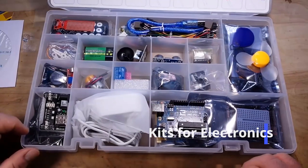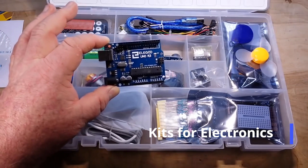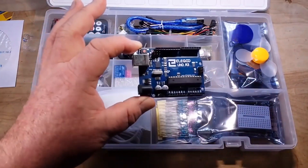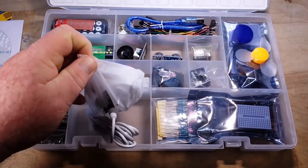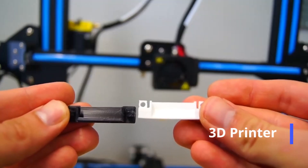Every student is going to receive a kit of components for their respective course. The student taking electronics will receive a kit full of different electronic components to build with. In our mechanical systems course, we're going to provide all students with a 3D printer.